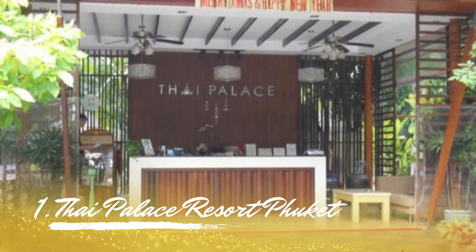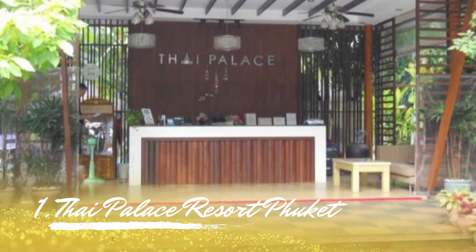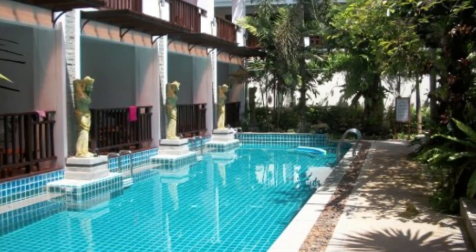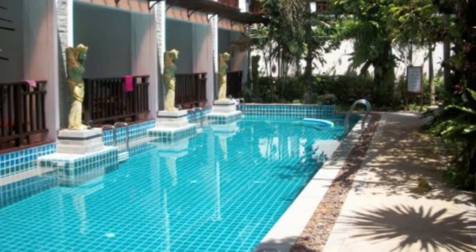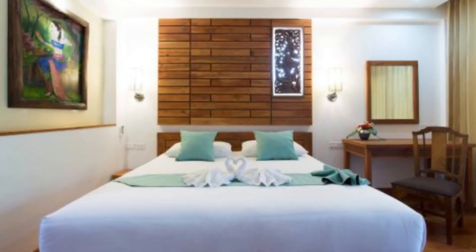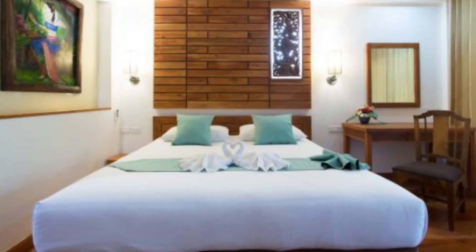Number 1: Thai Palace Resort Phuket. One of Phuket's top value resorts is the Thai Palace Resort. In addition to the normal accommodations, bungalows, superior rooms, and luxury family suites may be reserved at this location. A kid-friendly swimming pool is available with all the standard facilities.